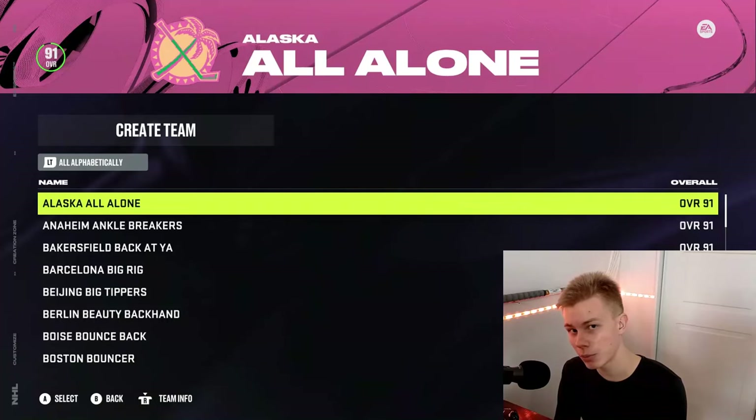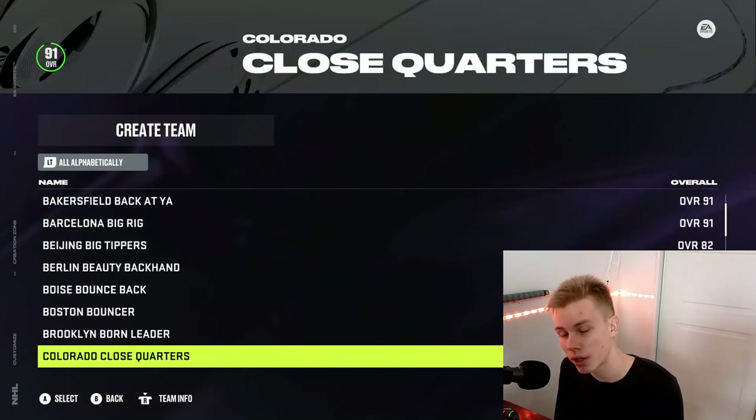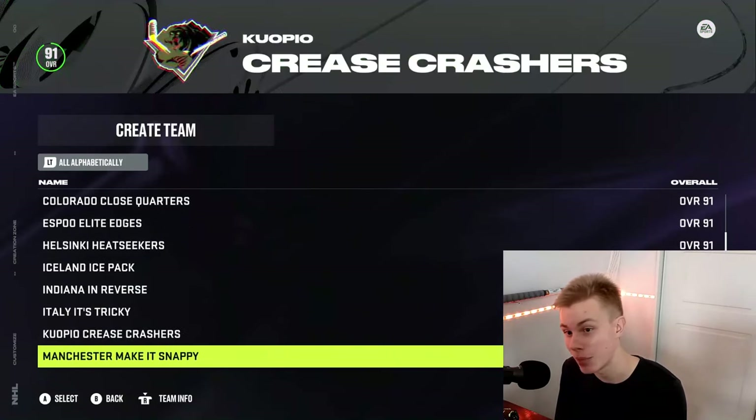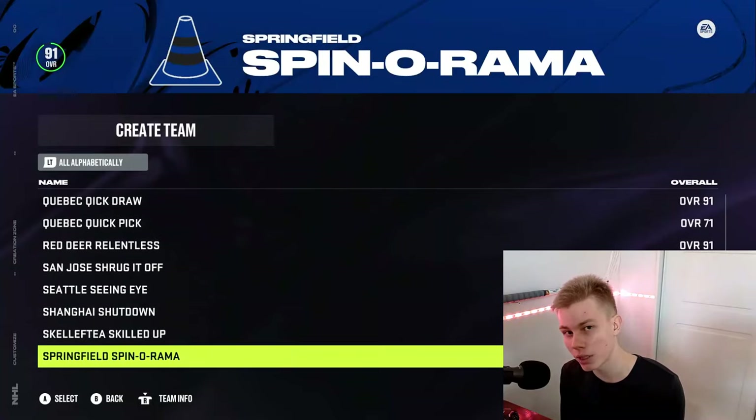Hello, this video is part of a video series in which I make all these custom teams that you can see on the screen right now play against one another in a tournament. The winner of the tournament will be crowned the best X-Factor ability in NHL 24. If you want to know the entire format of this tournament, go watch the first video in this series — I will leave that linked in the description.